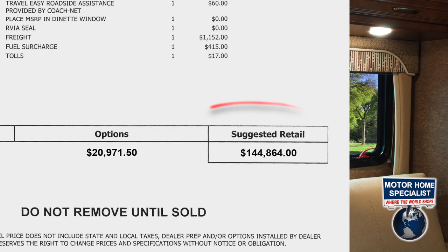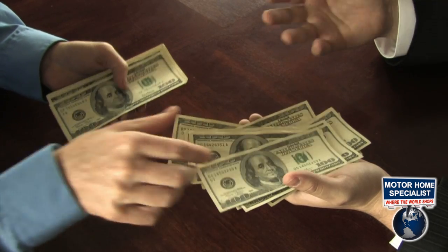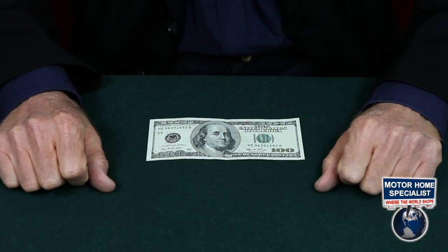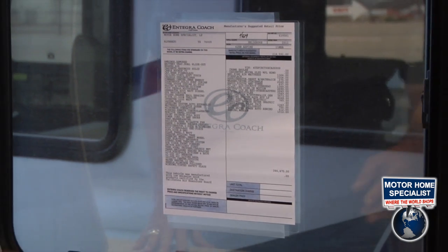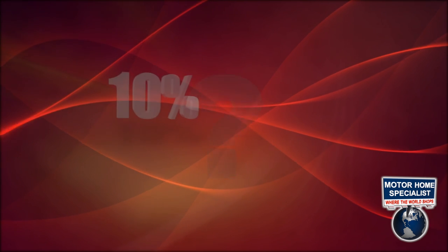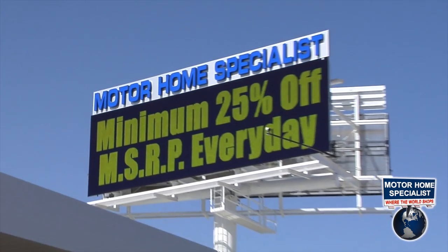Unfortunately, other dealers prefer to play numbers games and price their new units at the full manufacturer suggested retail price. Then they discount the MSRP a meager 10 to 15% or less, and many unsuspecting RV buyers end up paying too much for their new motorhome. They also use the heavily inflated MSRP to over-allow on trade-ins, tricking RV owners into thinking they are getting more for their trade-in than they really are. Some dealers even alter the manufacturer's window stickers to reflect a higher price or remove the sticker altogether and create their own version of retail pricing, even though this is against United States federal law. Without knowing the true manufacturer's suggested price, you cannot be sure of the true percentage discount you are receiving. Always demand a copy of the MSRP and only do business with dealers who prominently display both the MSRP and an upfront percentage discounted sale price.